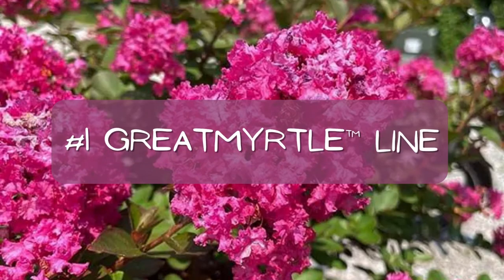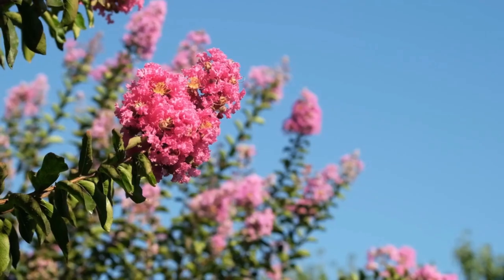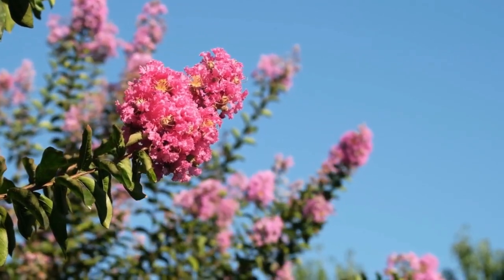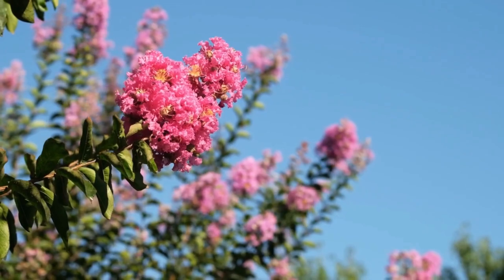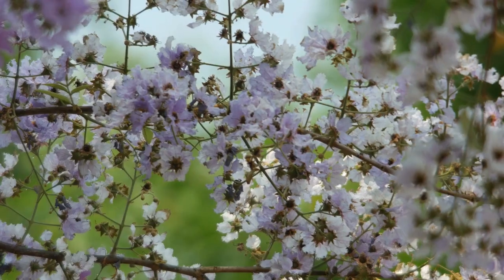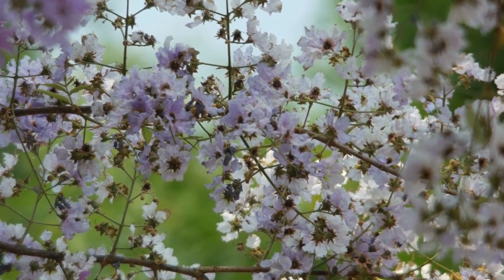And number one: the entire crepe myrtle line. I know this is technically more than one crepe myrtle, but I couldn't possibly choose just one of these brand new to the market crepe myrtles. What makes them so great? It's the fact that I could grow them right here in zone five. These shrubs are rated for USDA growing zones five through nine and are nice and compact for those of us with smaller gardens and limited space. You can expect these to get only about two to three feet tall and wide.